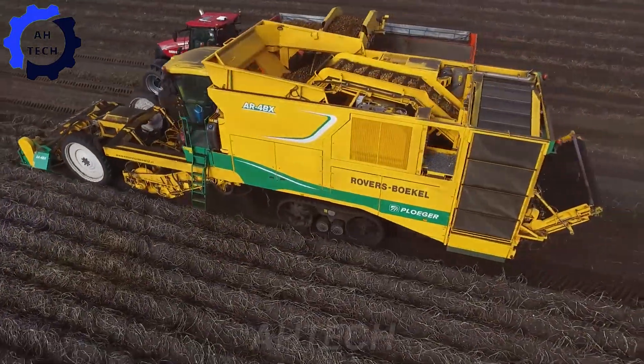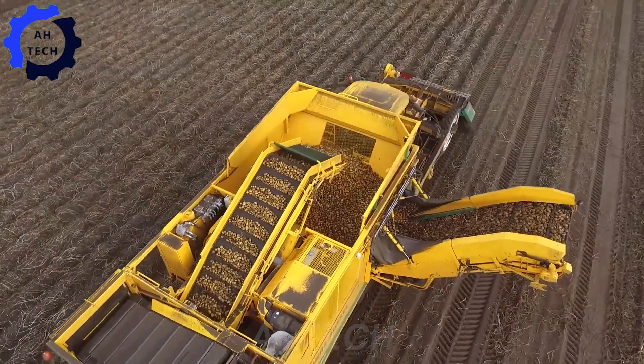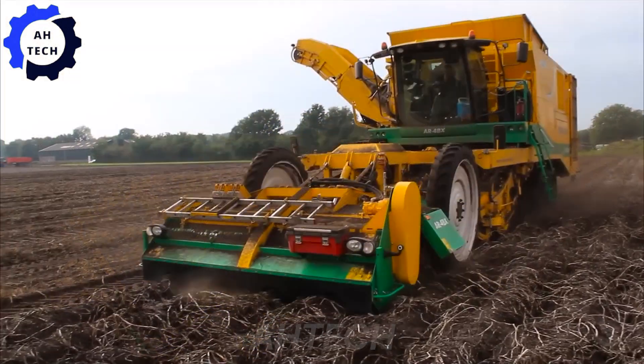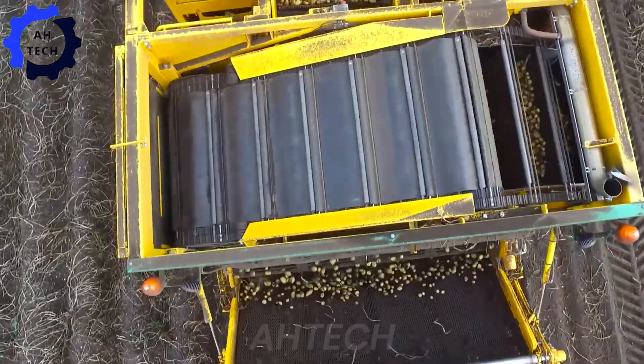An exciting potato harvest with Lundbe Drive Rovers Bokel, using the Pluger AR-4BX and Case Optum. This dynamic duo from the Netherlands demonstrates precision and power in action, optimizing efficiency and productivity.